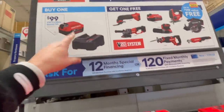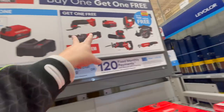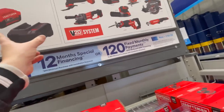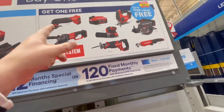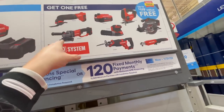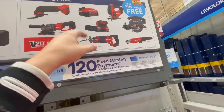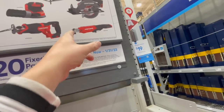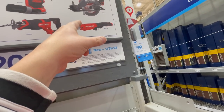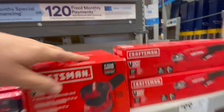Next up is Craftsman. You can get a four amp hour battery with a charger for $100, and you get one of these tools for free - that's actually not a bad deal, a battery and a tool for $100. Free tool options include an oscillating tool, a grinder, an additional four amp hour battery, a random orbital sander, a reciprocating saw, and I think that's a three-eighths inch ratchet.